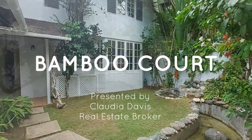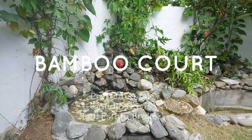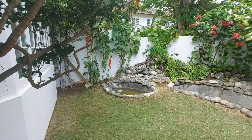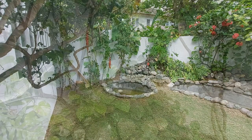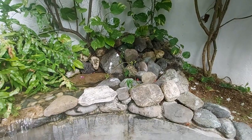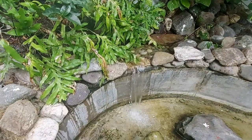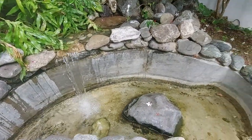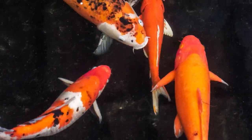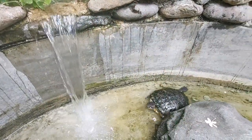Ladies and gentlemen, this townhouse comes with lots of bonus features. As we enter the courtyard, we are greeted with Jamaica's fauna and flora — this is what we are known for. Also greeting us in the space is a water feature that features two mini waterfalls. You also have a pond that you can use to house your koi fish, or, as this one does, a lovely turtle.